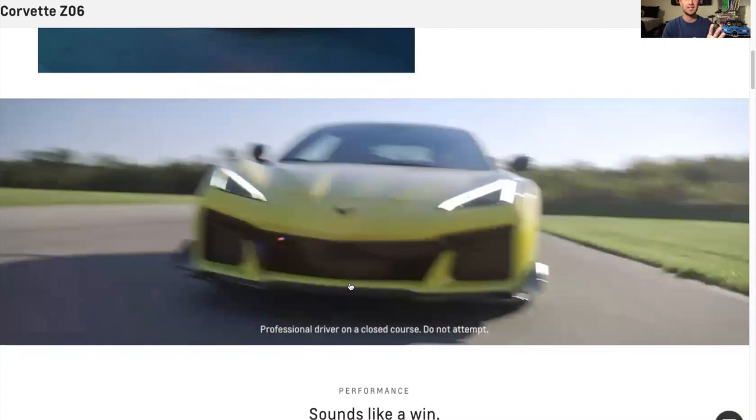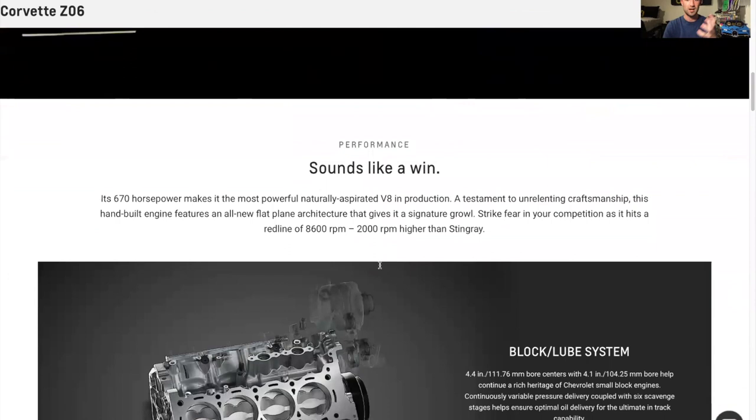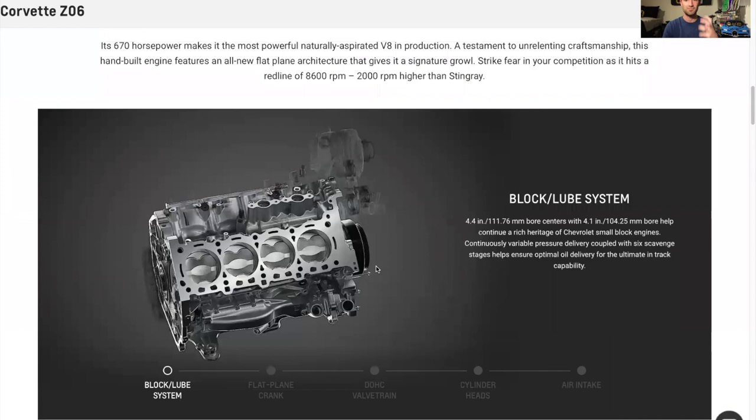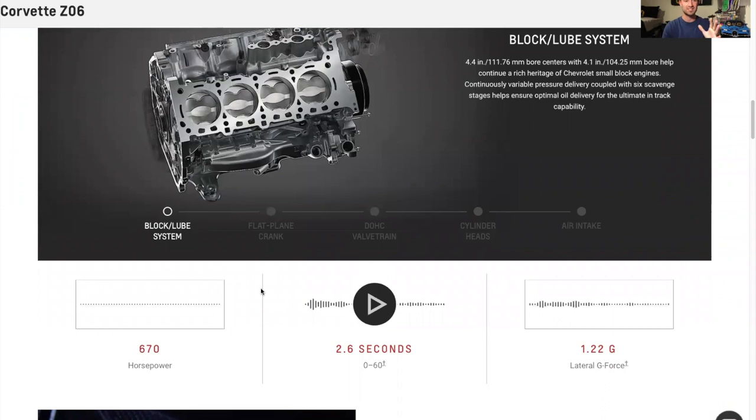They've done this in the past with other Corvette models and it was really highly anticipated for the new C8. On this page there's a lot of information, and if you haven't seen the launch video yet, it's incredible — you have to check it out. There are some clips throughout this page. One very interesting feature: it has a mid-engine V8 and insanely produces 670 horsepower.